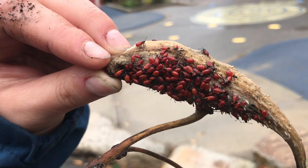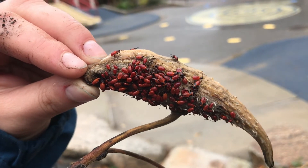Look at these little bugs. They're eating the milkweed.